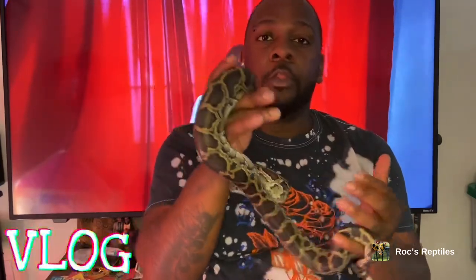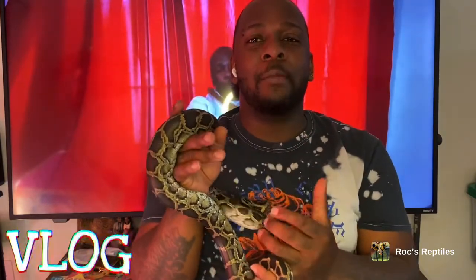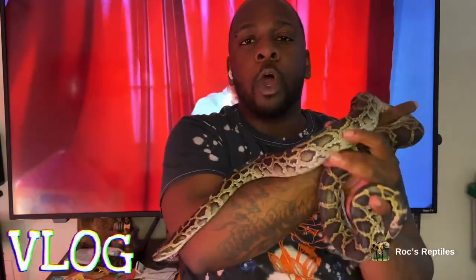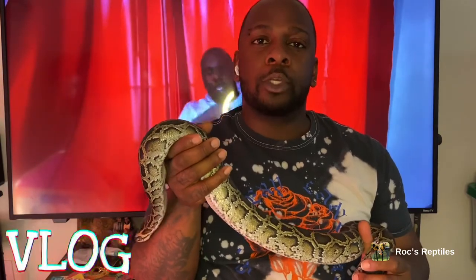Burmese pythons are from Southeast Asia and they're one of the top five largest snakes in the world, so he's gonna get pretty big and girthy. Always do your research and know what you're getting into — don't just buy on impulse. A Burmese or reticulated python is something you should take real time to think about before getting.